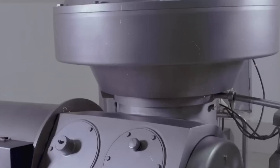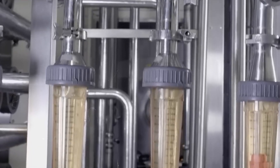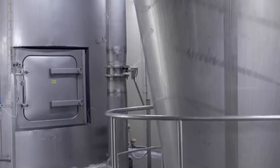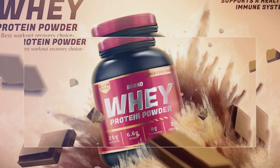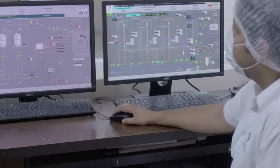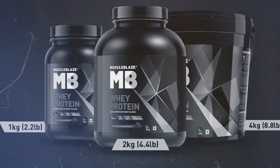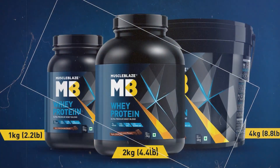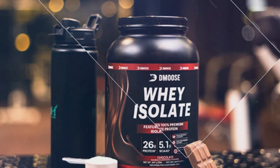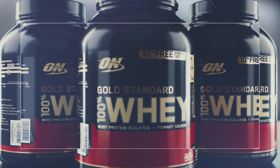This is where the magic of transformation truly happens. The concentrated whey undergoes a process called spray drying — it's atomized into tiny droplets and sprayed into a large chamber filled with hot air. As these droplets fall through the chamber, they rapidly dry, forming the fine powder we recognize as whey protein. The precision required is astounding: temperature, airflow, and droplet size must all be perfectly controlled to ensure the powder has the right texture, dissolves easily, and retains its nutritional profile.